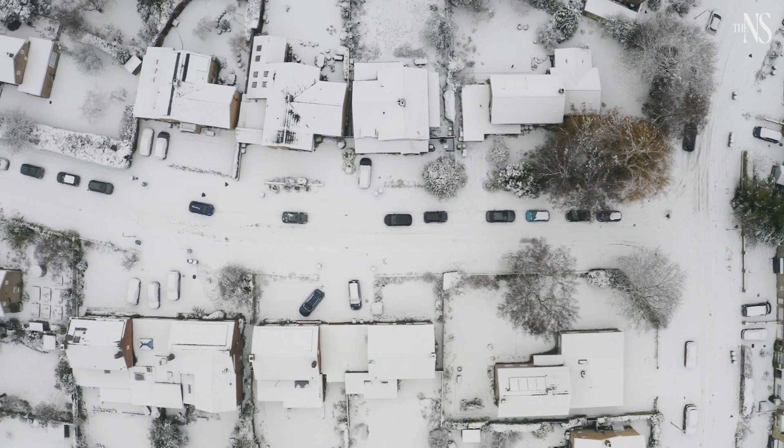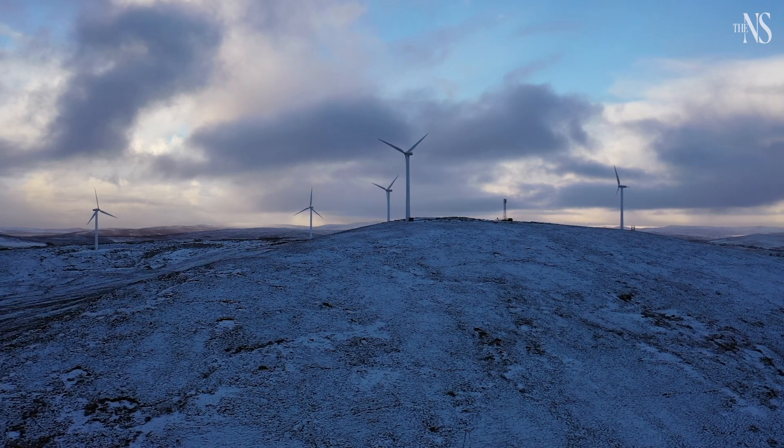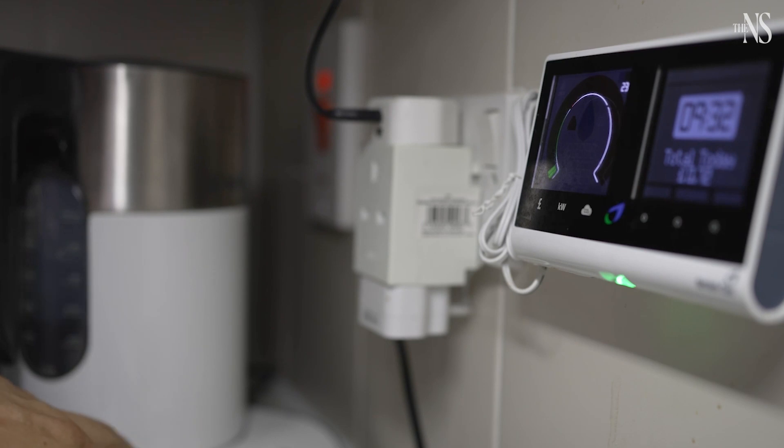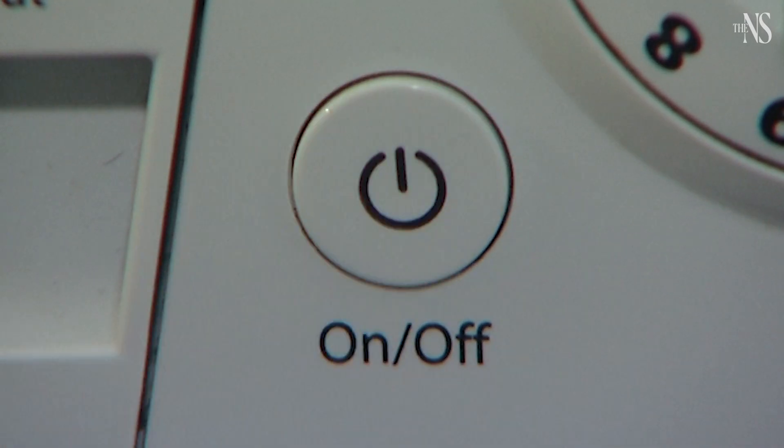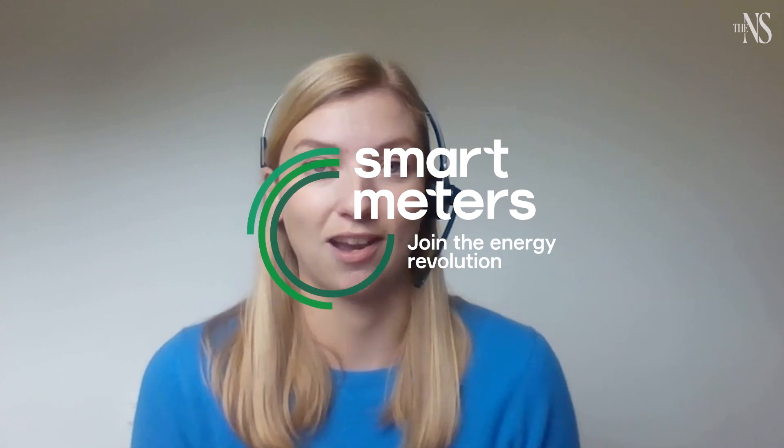This winter we've also seen smart meters really support energy security through our demand flexibility service. The energy system operator launched this scheme to manage supply and demand during periods of high stress on the energy system. It's not just electric vehicles — you might also be able to shift some appliance usage, making sure you're accessing electricity at the cheapest times you can.